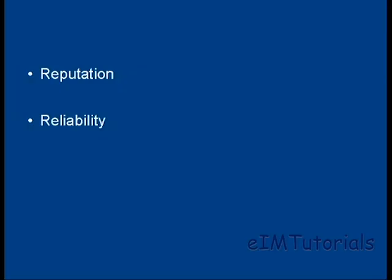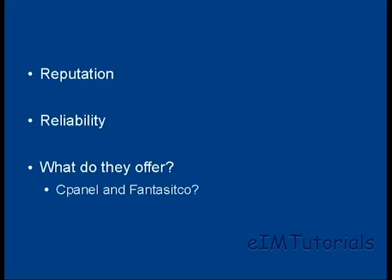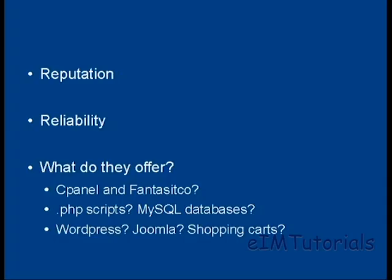The next thing, which relates to the first, is how reliable your web hosting company is. Then you want to see what the web hosting company offers — do they just have bog-standard web hosting, or do they offer other things as well? Do they offer cPanel and Fantastico? Will they let you run PHP scripts and host MySQL databases? What about the software that comes included — do they have WordPress, Joomla, shopping carts, and so on?